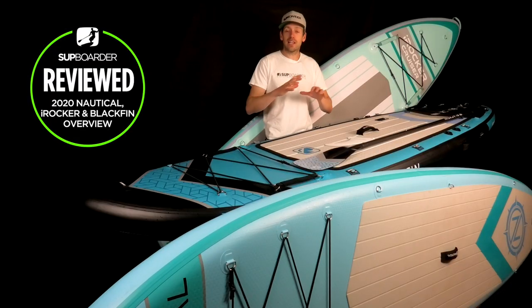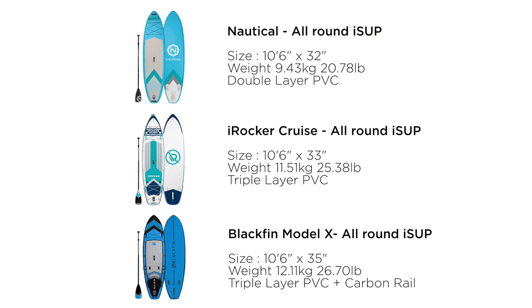The downside to extra materials is added weight. The Nautical weighs 9.43 kg (20.78 lbs), the triple layer iRocker weighs 11.51 kg (25.38 lbs), and the Blackfin with triple layer and carbon rails weighs 12.11 kg (26.70 lbs). If you're carrying boards long distances — in a backpack or while inflated — a lighter board is easier to manage.